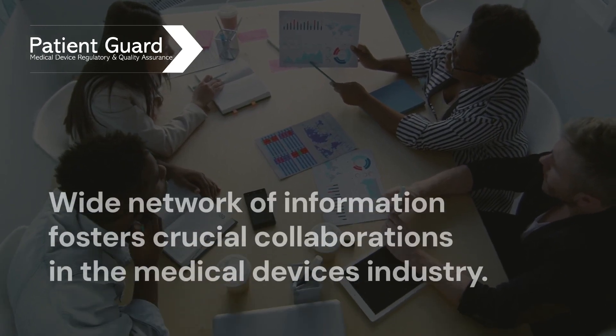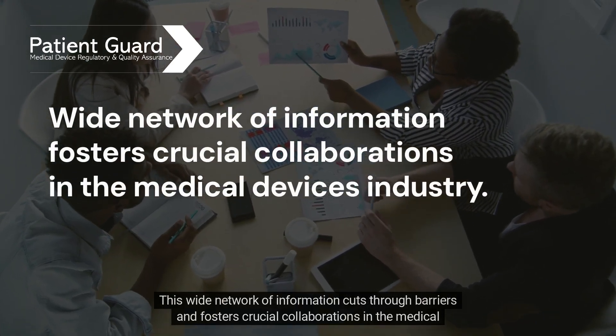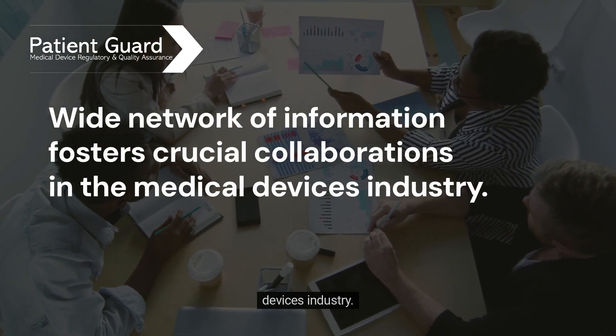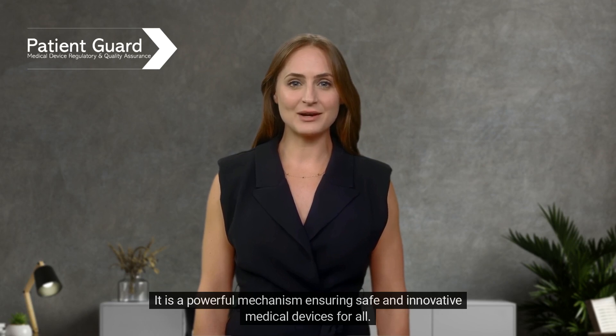Why is this significant? This wide network of information cuts through barriers and fosters crucial collaborations in the medical devices industry. The EU-DOMED system is truly instrumental in shaping a resilient and patient-centered industry. It is a powerful mechanism, ensuring safe and innovative medical devices for all.